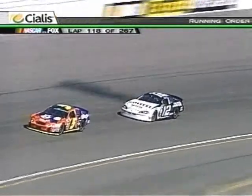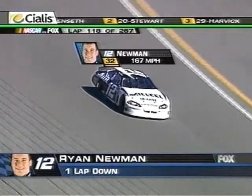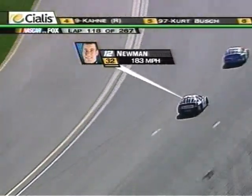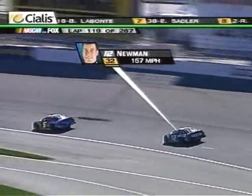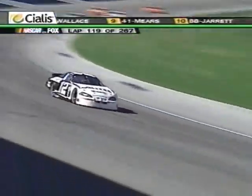Ryan Newman said he has never had a right front tire blow and the car spin out — I guess there's a first time for everything. It had Newman pleading for air pressure in the tires. He said pretty sternly, 'Guys, I can only save it so many times.' Newman making two stops to take care of the repairs, the second for the crew to make sure they got the air pressure right. They're listening, Ryan.